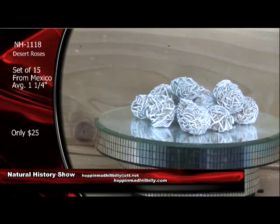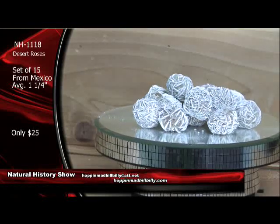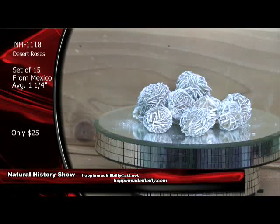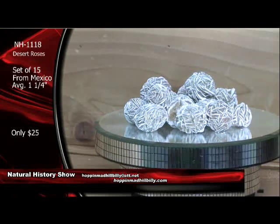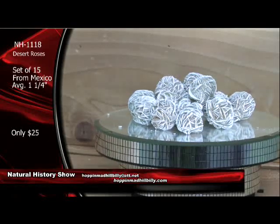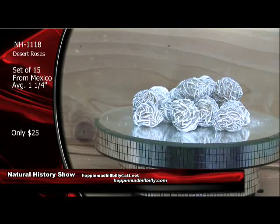The Natural History Show — we're glad to have you with us. These are desert roses here also. Now, they're going to average here about an inch, inch and a quarter on these. Very, very nice. Look at those — and those are natural too. We still have the sets of the big ones as well. A lot of orders coming in here via PayPal. So don't be left out.